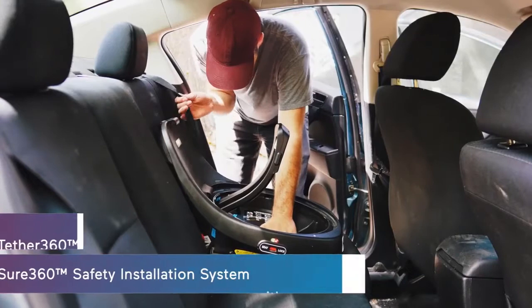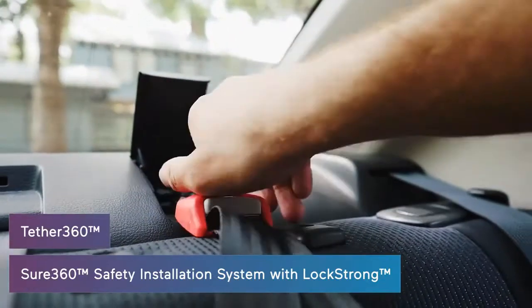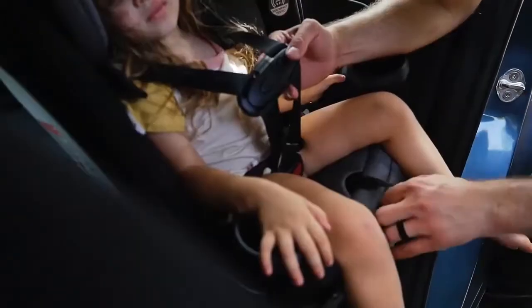In forward-facing mode, the Evenflo Every Fit is suitable for toddlers from 22 to 65 pounds and up to 54 inches tall. It features a five-point harness system adjustable for toddlers of different sizes, and includes a multi-position recline feature to provide added comfort for children during long car rides.